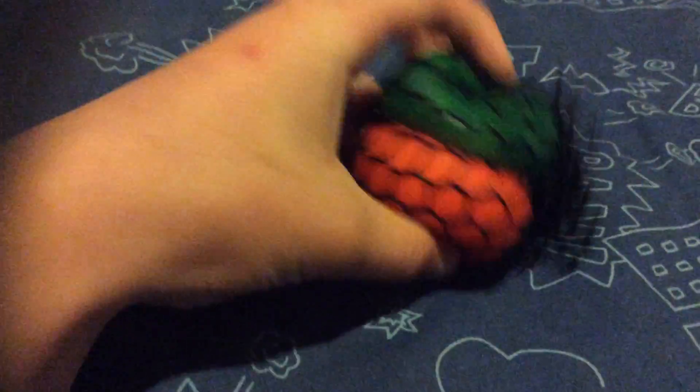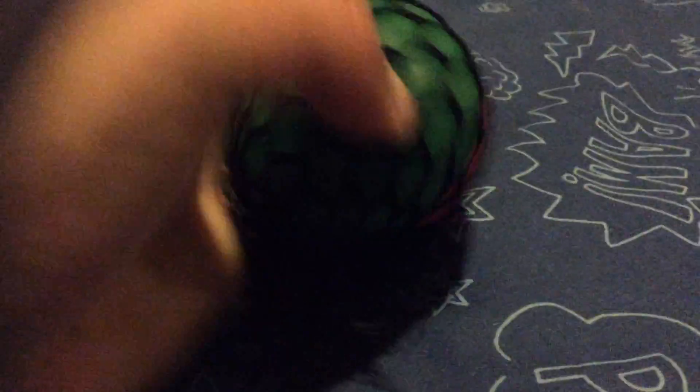I'm going to start off with this squishy ball here. It's good — you can squeeze it and stuff. I got the multicolored one; there's two colors. It's actually blue and yellow. It's really satisfying and it feels really good.